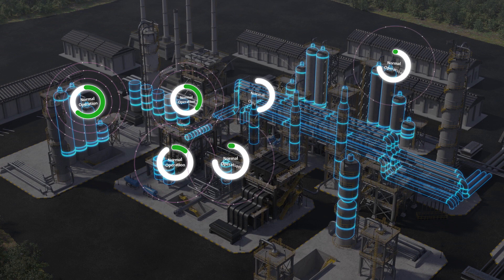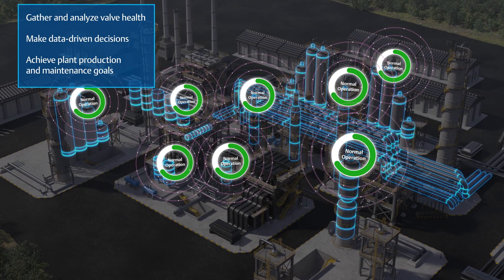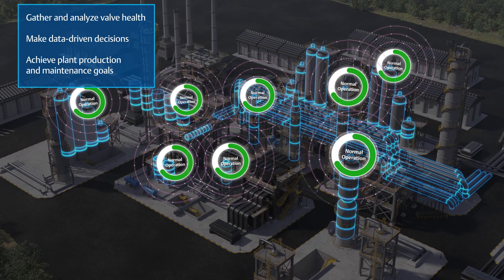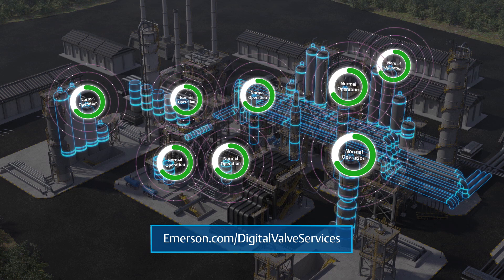Efficiency tools and technology from our digital valve services offering give you simple, easy-to-implement solutions to gather and analyze valve health and make data-driven decisions to achieve your plant production and maintenance goals. Visit Emerson.com to learn more about our digital valve services.